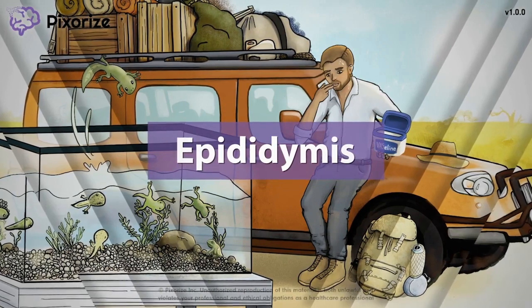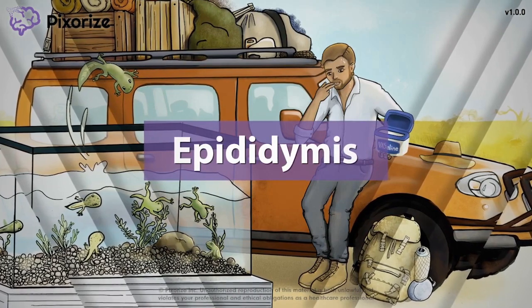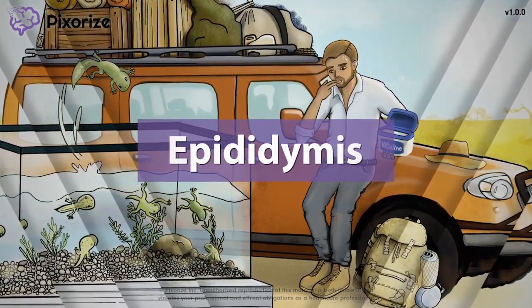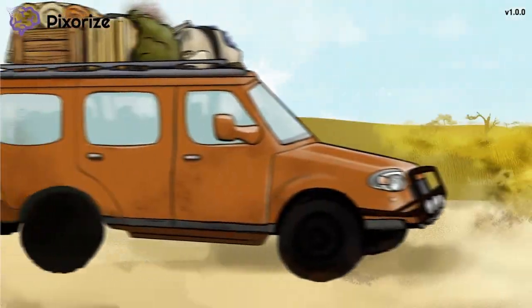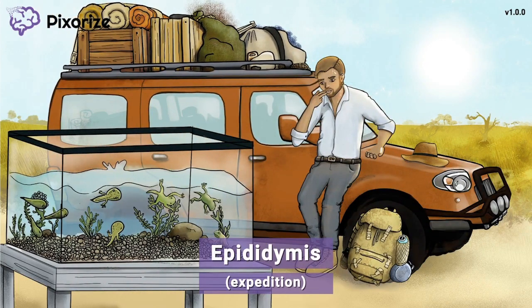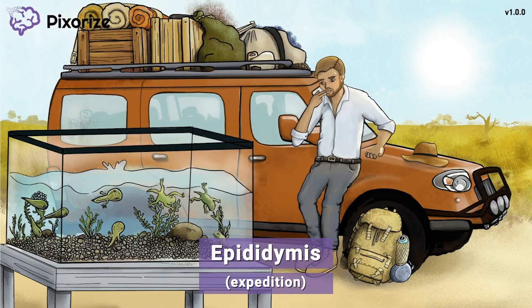The Epididymis describes the long tube behind male testes that stores and carries sperm. In this visual mnemonic video, we'll give you all of the important facts you'll need to know about the Epididymis. Our scientists have gone out on an expedition to the African savanna — you can tell by the expedition truck loaded with all sorts of gear. This expedition is our symbol for Epididymis, because expedition sounds like Epididymis.